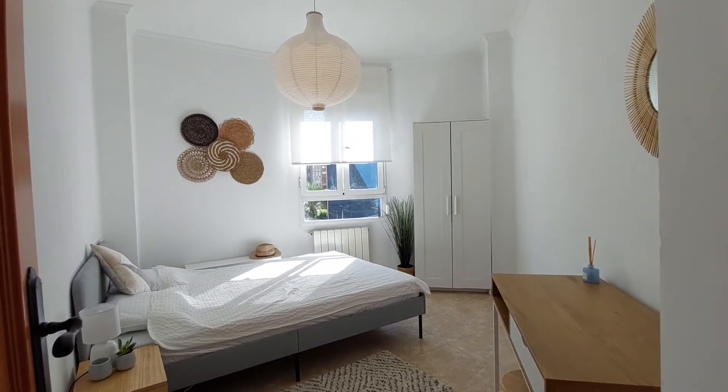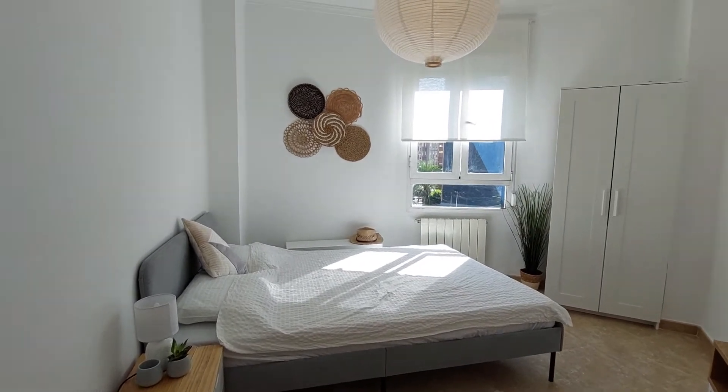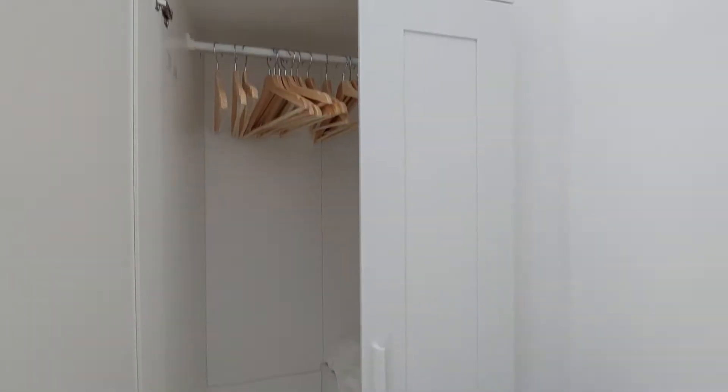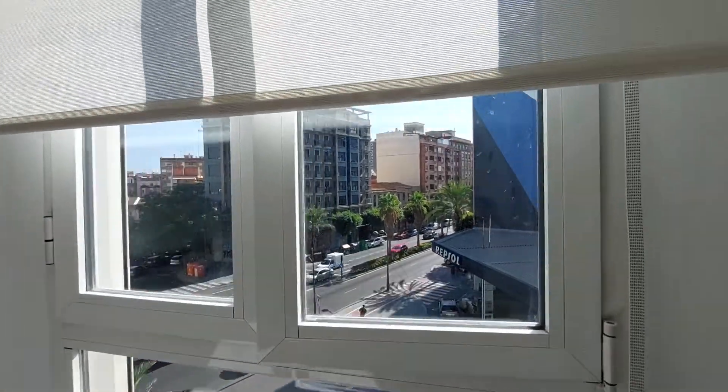This is room number three. You have a desk and a chair. You have a double bed with one bedside table and lamp. You have a closet — it's a built-in closet. You have a hidden system over here and another street-view window.